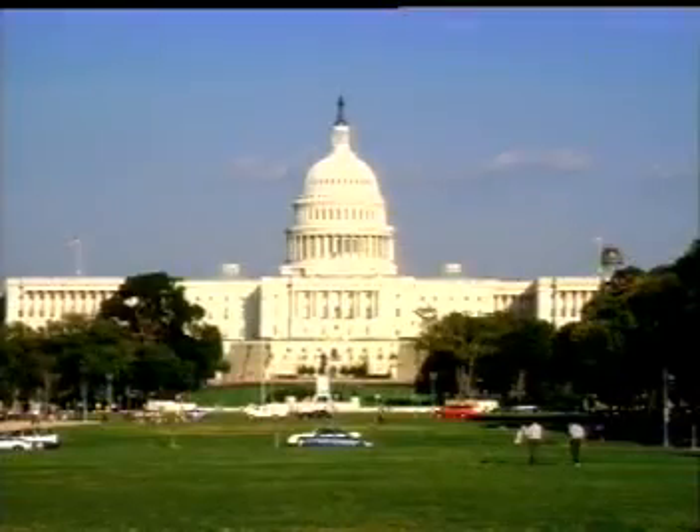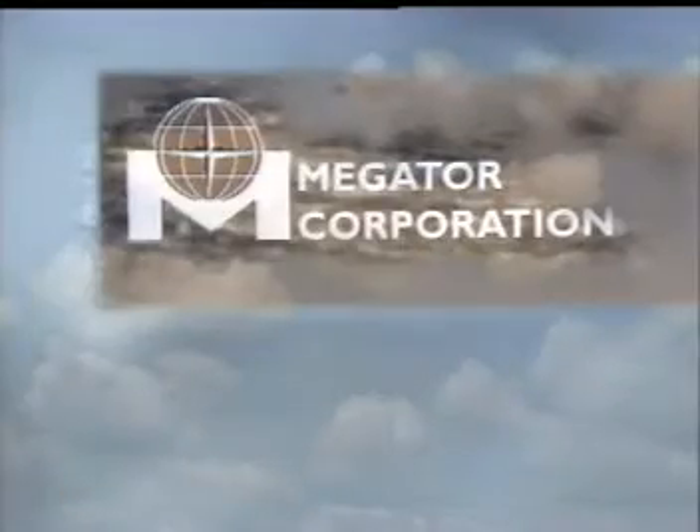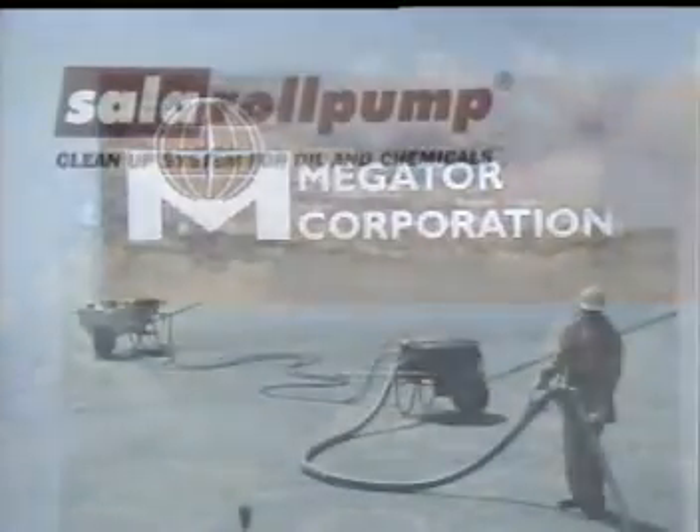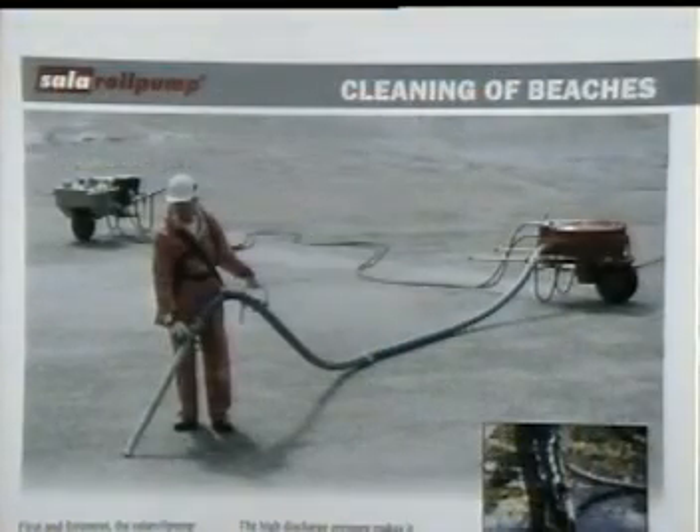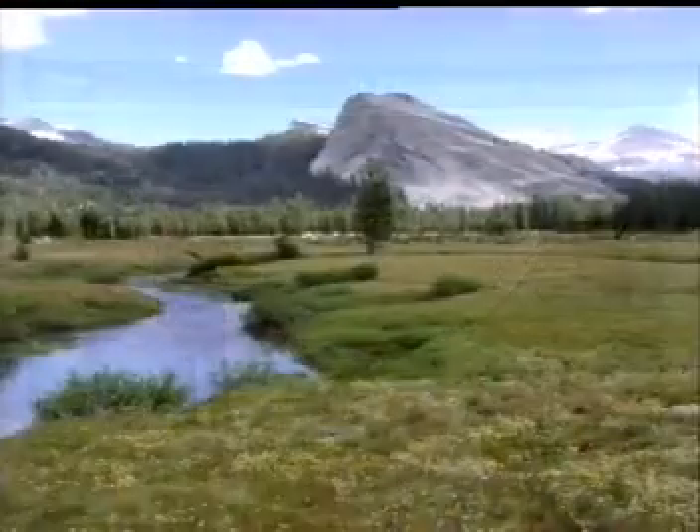Both industry and government authorities have long required an effective system for dealing with accidental spills of oil and toxic chemicals. Megator Corporation proudly introduces the Sala Roll Pump Cleanup System, which provides a safe, simple, and reliable solution for rapid cleanup operations.